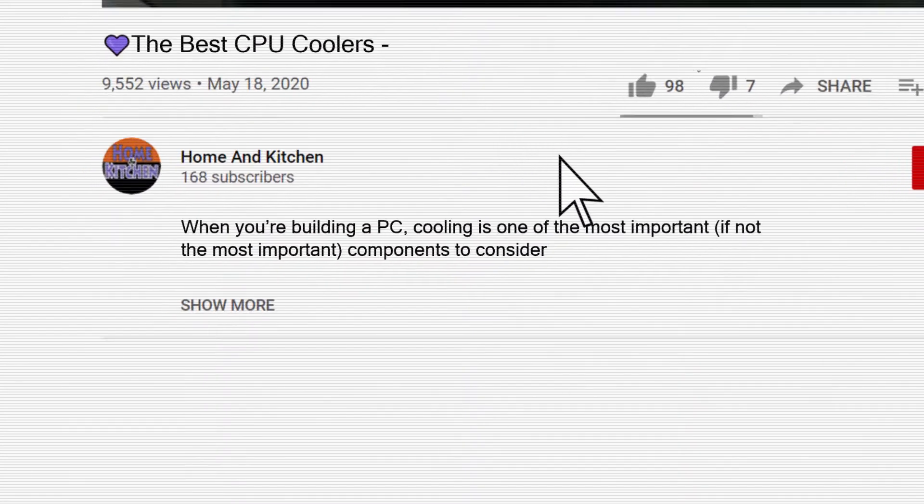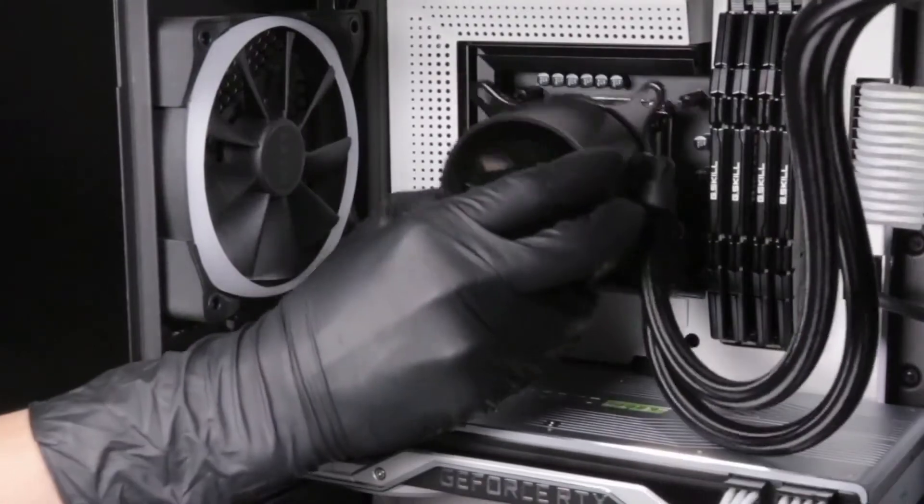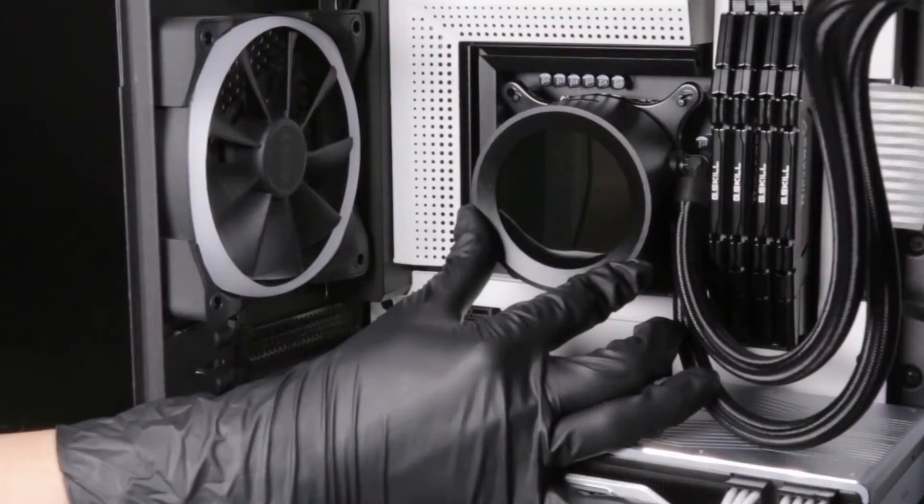All the links to all the products mentioned in this video will be in the description down below. The items mentioned in this video are in no exact order, so be sure to stay to the end so you don't miss the perfect model for your needs.